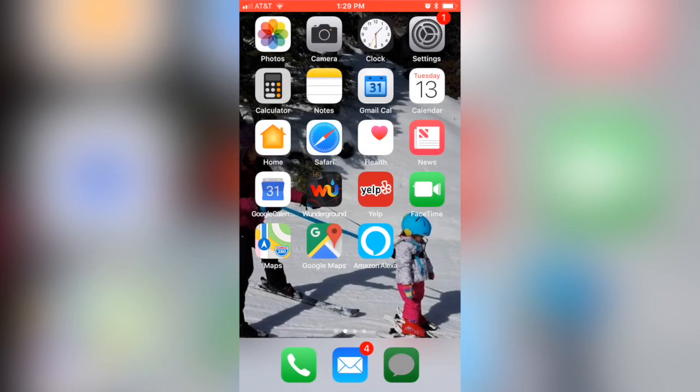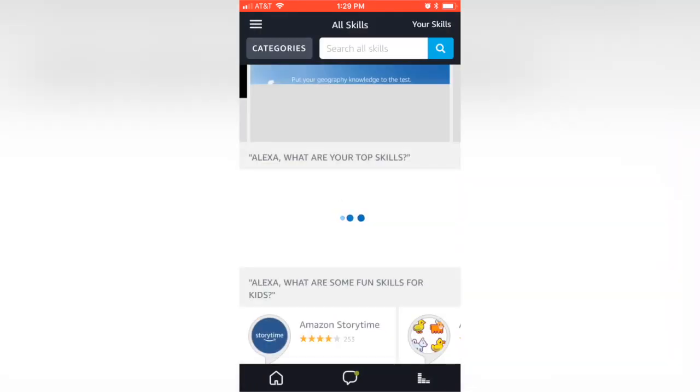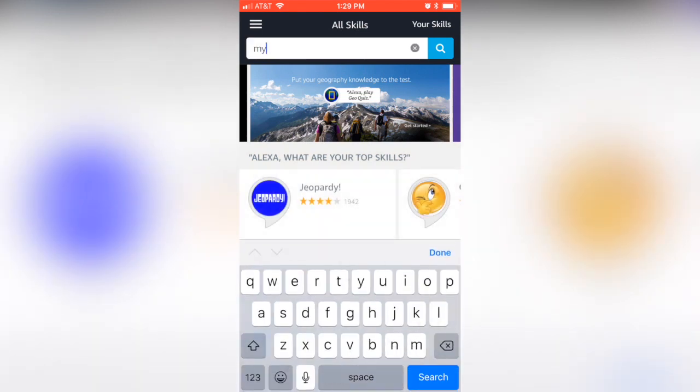To enable the My Accurate skill for Amazon Alexa, go to the Amazon Alexa app, go into Skills, and search for My Accurate.